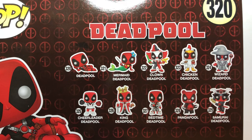I think Pandapool is a Hot Topic exclusive, and it is going to have a flocked version as a chase. Cheerleader — I can't think of where the Cheerleader is from. There's also a Bob Ross Deadpool, and there's a Chimichanga X-Force Deadpool that is a 7-Eleven exclusive.